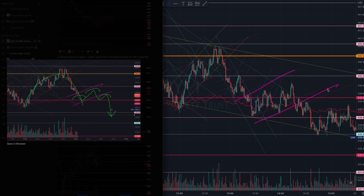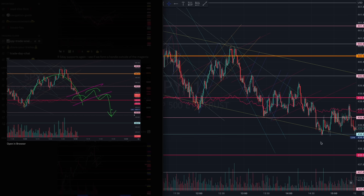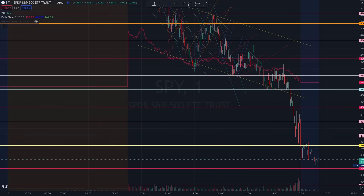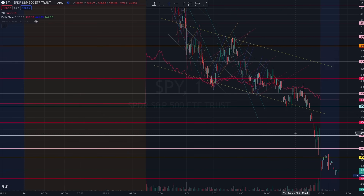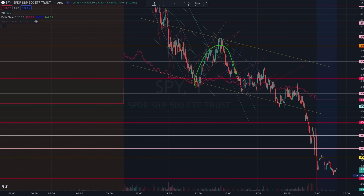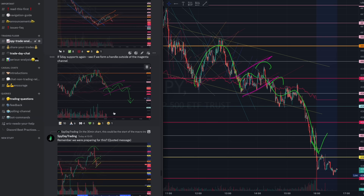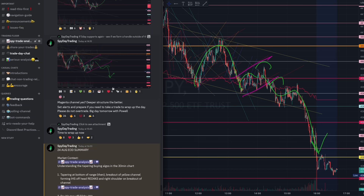At 1:00 PM we identified the beautiful magenta algorithm and started forming that head and shoulder pattern, all the way down — another four points down. Take a look at that inverse handle: a beautiful four-point drop. You can't make this up because there are always profits to be found in the charts.